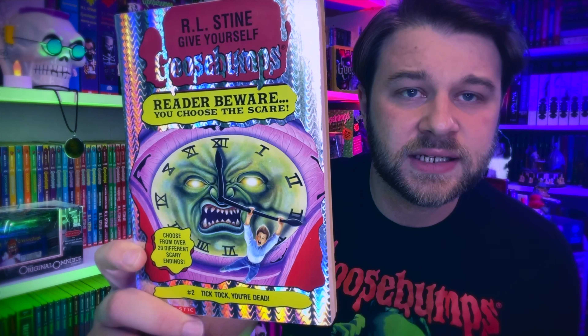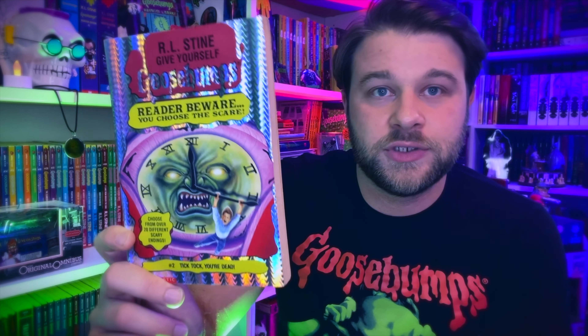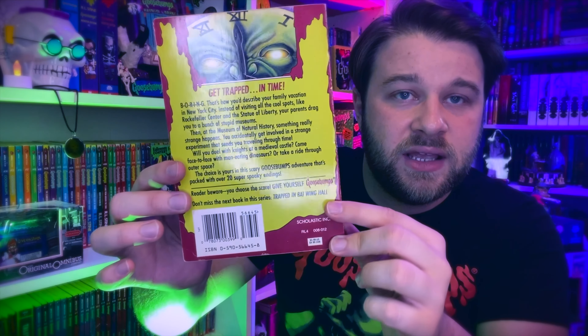I've got my methods — the Goo Gone, tools, a blow dryer — but it doesn't matter when it comes to these Kmart stickers, you just have to fight with them for about an hour. Moving on to book number two: Tick Tock, You're Dead. I love the cover art here. Even though it's not by Tim Jacobus, I think the illustrator did a wonderful job — very colorful, fitting the continuity of the original Goosebumps covers while still having their own artistic feel. This is a newer first printing I recently got.